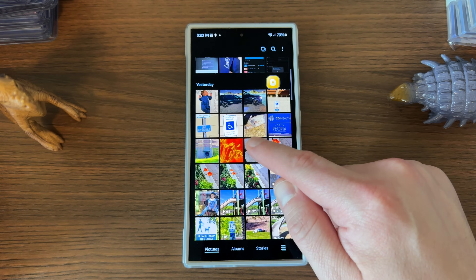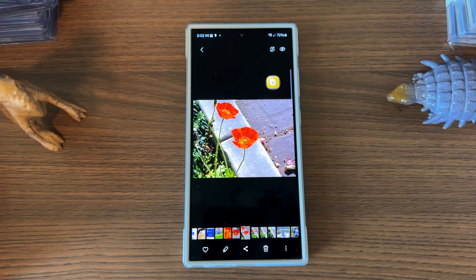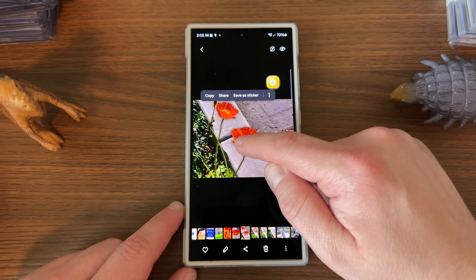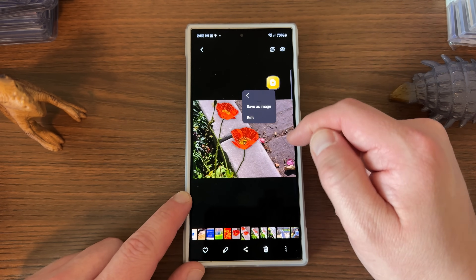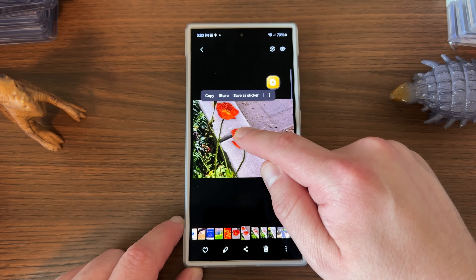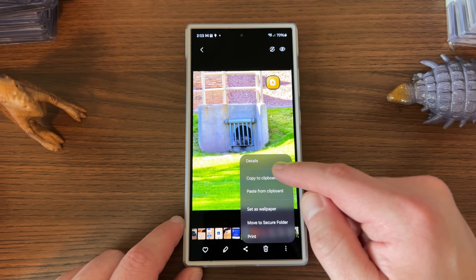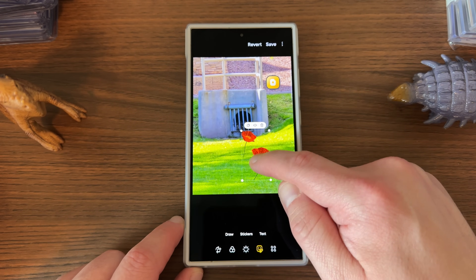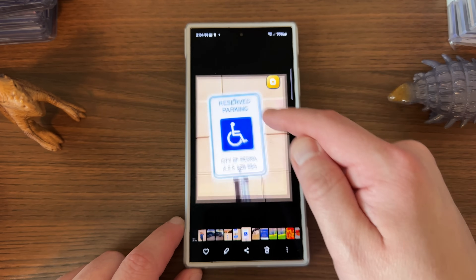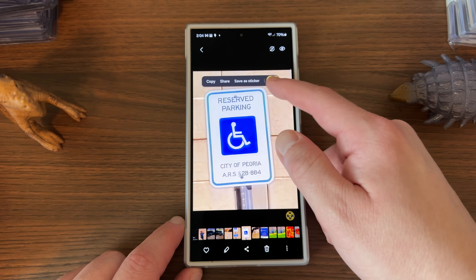The next thing is Generative Edit, and this is really cool. If you have a photo and long press on something, it'll find the objects and you can do a bunch of different things with them. You can take an object and move it, create it as a sticker, snap to shape, or select it manually. You can also copy it and paste it into another photo — just go to paste from clipboard, resize it, put the object where you want, and save as a copy.